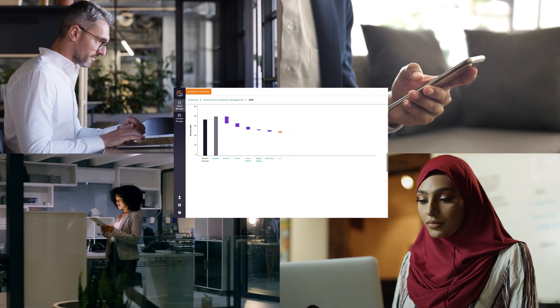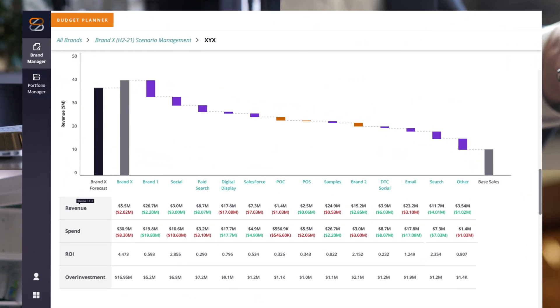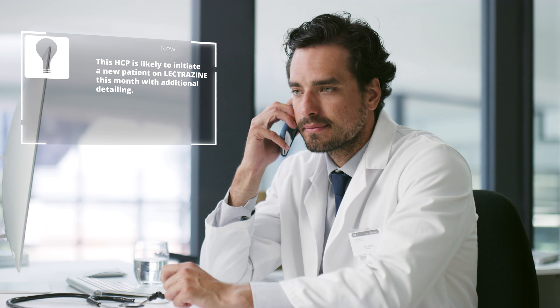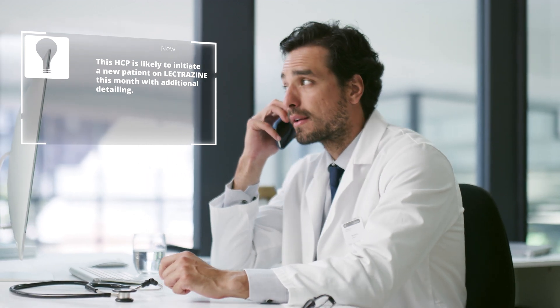You won't do this once, but every day, as new information comes in and you learn the latest conditions on the ground, so you can give physicians what they want. A personal touch.